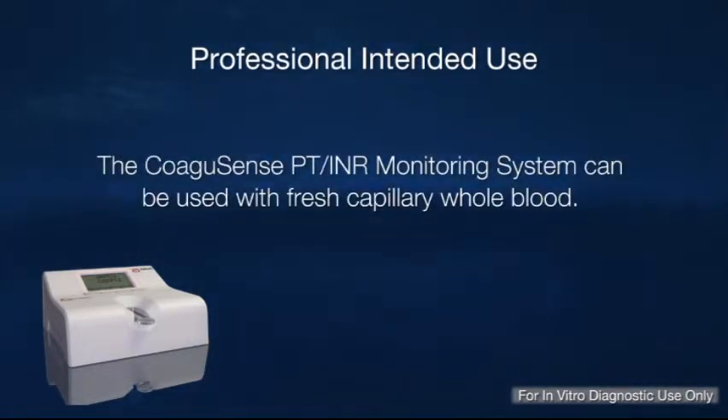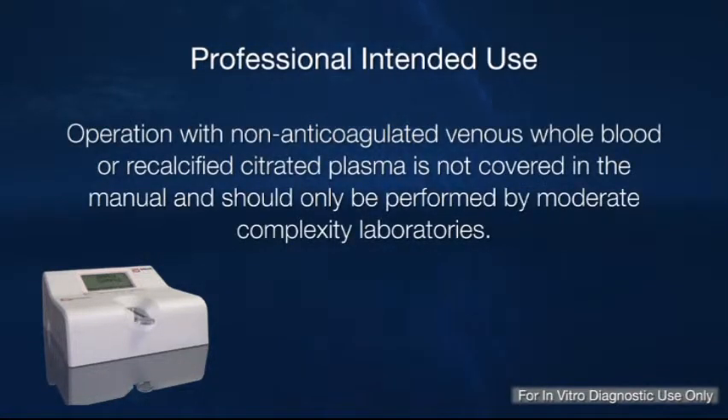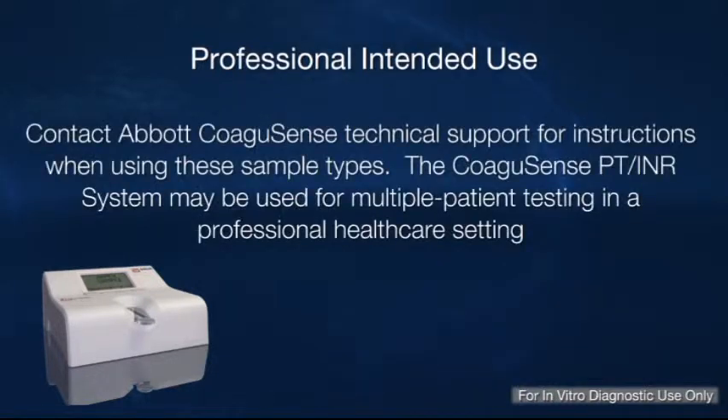The Coagusense PT INR Monitoring System can be used with fresh capillary whole blood. Operation with non-anticoagulated venous whole blood or recalcified citrated plasma is not covered in the manual and should only be performed by moderate complexity laboratories. Contact Abbott Coagusense Technical Support for instructions when using these sample types.